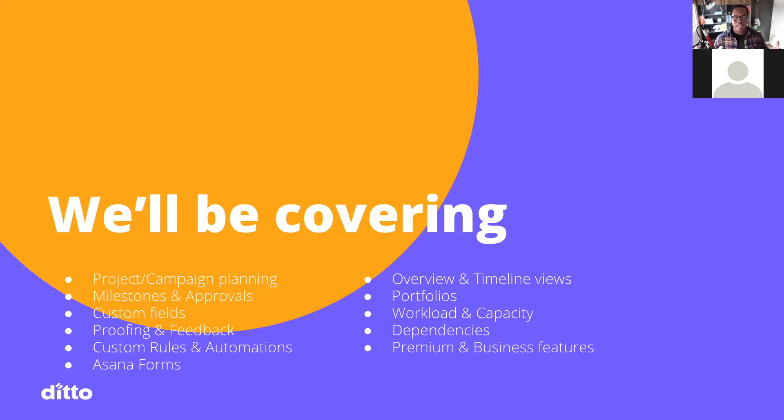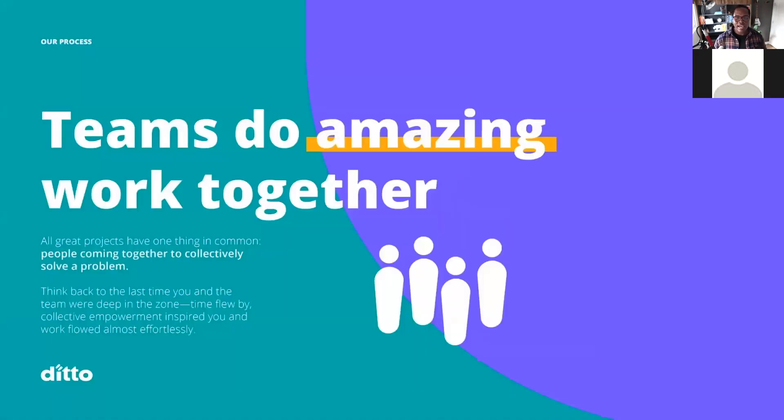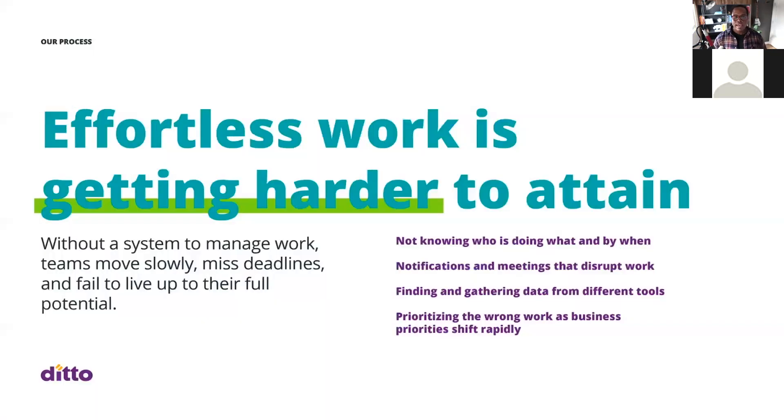A lot of you on the call are probably using the free version of Asana or have taken a trial of the premium version but are underutilizing it. Teams are doing amazing work together, but since being displaced and working remotely, it's getting more and more difficult. Without a system to manage that work, teams move more slowly, miss deadlines, and fail to live up to their full potential — not knowing who is doing what and by when.